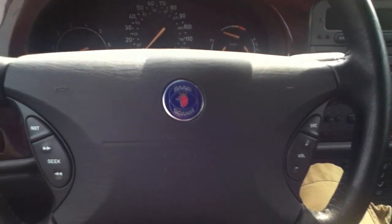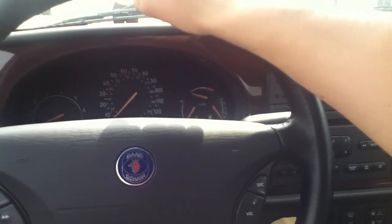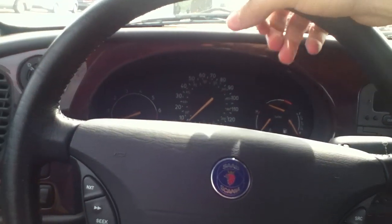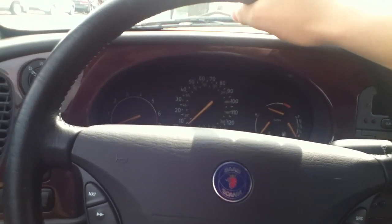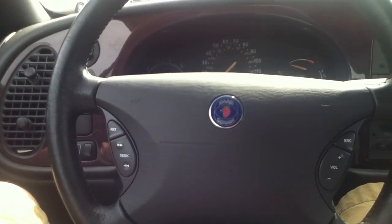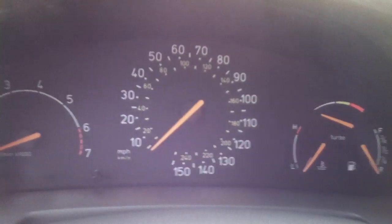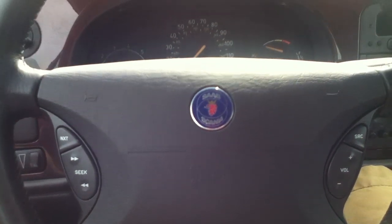It does have SRS airbag and steering wheel controls. Stick around for the next episode, I will be doing another car. Sorry I didn't do the soft top mechanism, but in the future someday I'll be more professional about this guys. This is Lewis signing off with the Saab 93 Convertible — peace out.